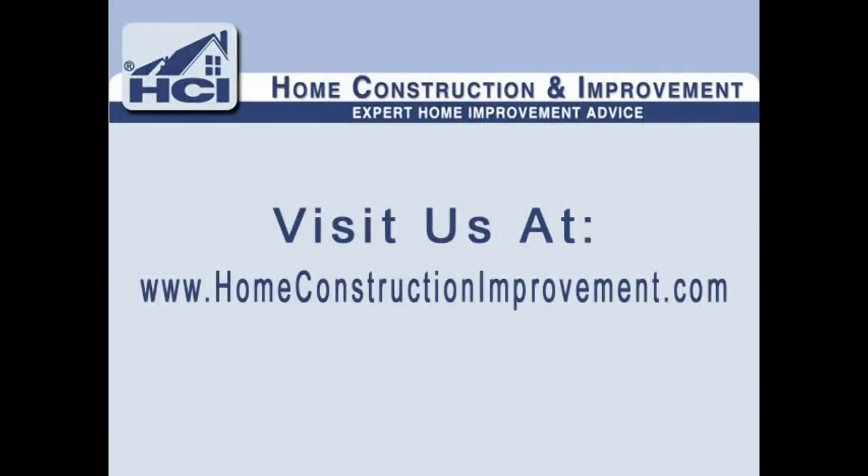I'm Todd from HomeConstructionImprovement.com. See you next time.